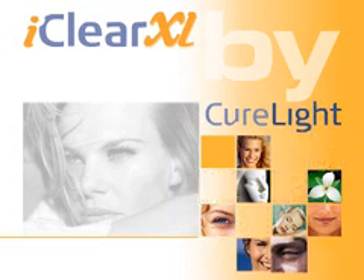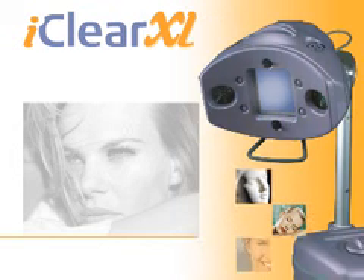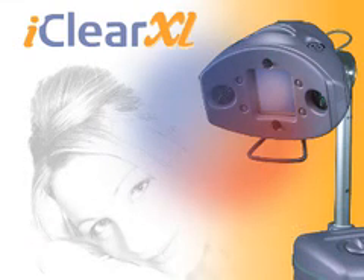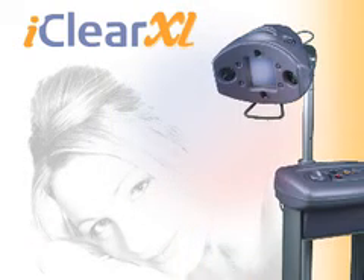CureLite is proud to introduce its iClear XL anti-aging solution with a unique blend of blue and near-infrared light for effective skin rejuvenation.